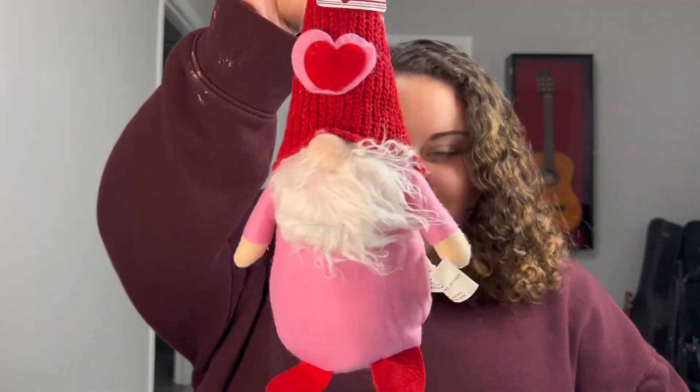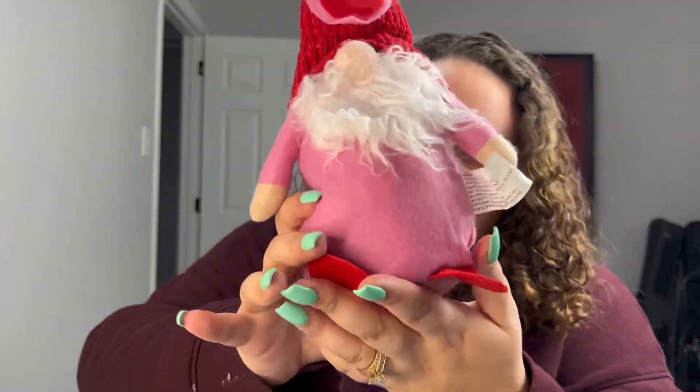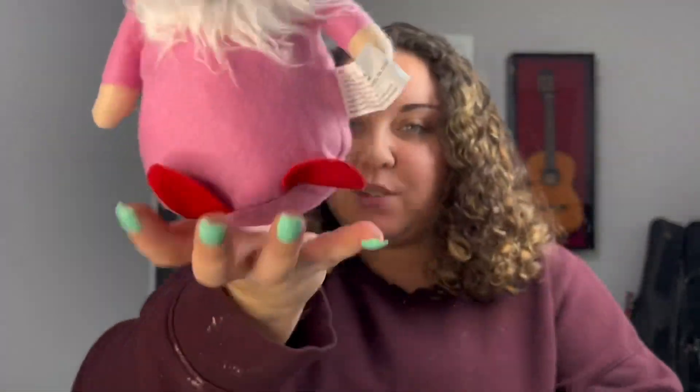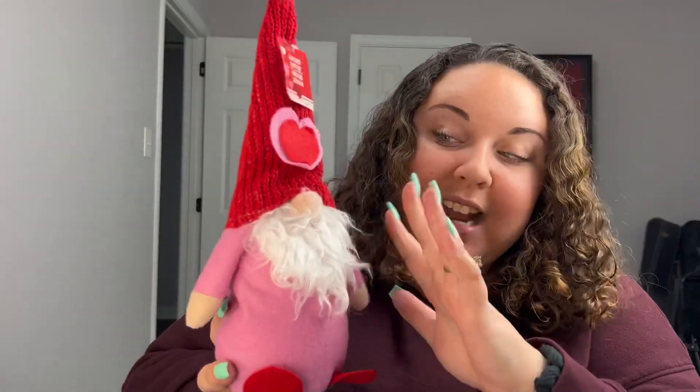First thing: a gnome — but not just any gnome, a tabletop gnome. So it has weight to it. Honestly, first impressions: wow. This is a lot for $1.25. Like this is pretty big. Dollar Tree really could have just put out little mini ones and I still would have bought it. They didn't need to outdo themselves and make it this big, but I will 100% take it.